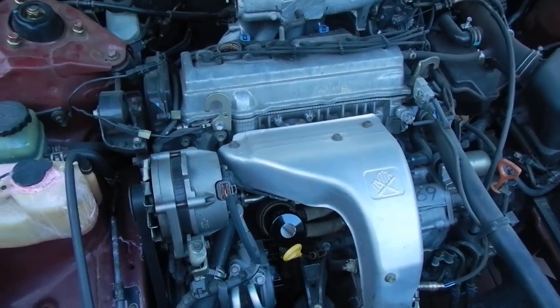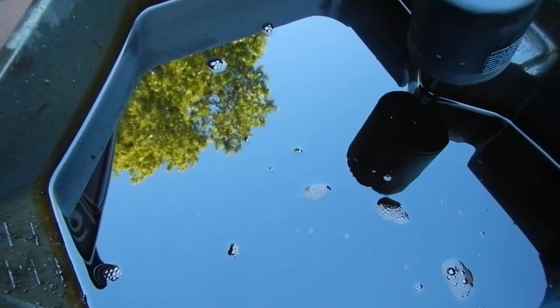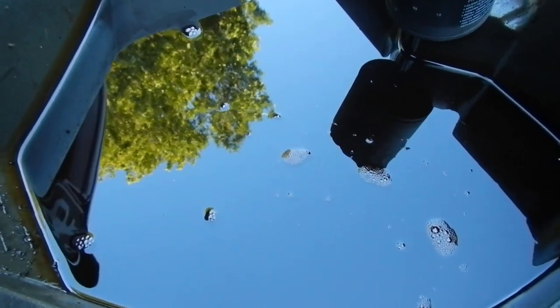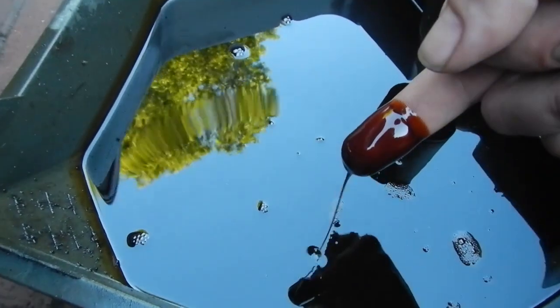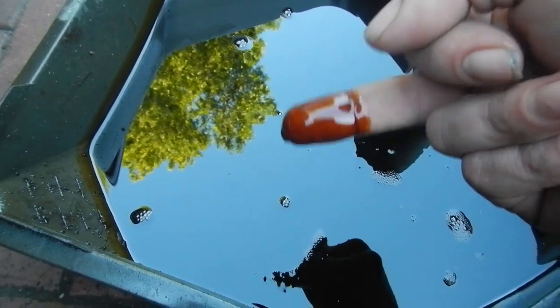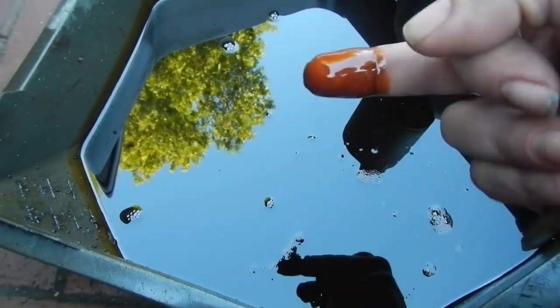And then you've done a nice oil change. That definitely needed changing again — you can see it cleaning out all the crap from inside the engine from all the bad oil. It's not horrible, but it was well needed changing, probably 500 to 1,000 kilometres ago.